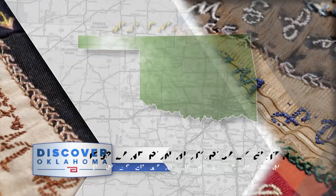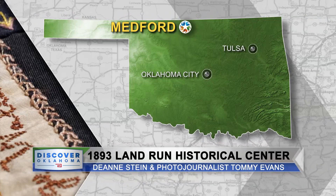The territorial history of Oklahoma is, in all of its aspects, a feature of museums across our state, including the 1893 Land Run Historical Center in Medford, where Deanne Stein paid a visit.